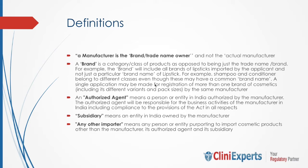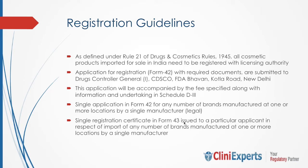Coming to registration guidelines. The application for cosmetic registration is drafted in Form 42 with required documents, which we will discuss as we move through the slides. The application in Form 42, along with the required documents, is submitted to DCGI at CDSCO in New Delhi. The application is to be submitted along with a fee of USD 250 for each category of product, along with an undertaking in Schedule D3. A single registration certificate in Form 43 is issued to a particular applicant in respect of import of any number of brands manufactured at one or more locations by a single manufacturer.